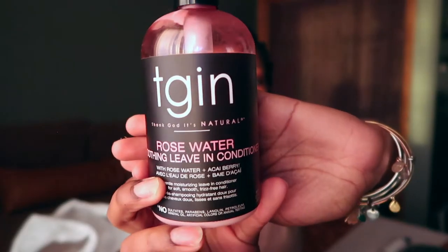My next one is one of my faves — the TGIN Rose Water Leave-In Conditioner. I already repurchased it, so it's definitely a rebuy. I tried the white line as well, but the rose water was the best for my hair specifically. I could do a whole wash day, put this leave-in in, let my hair air dry, and my hair would actually keep all that moisture. Absolutely yes.